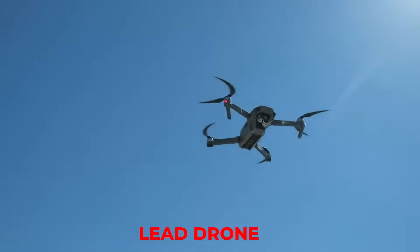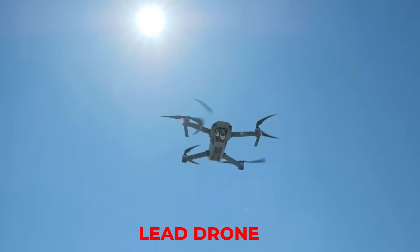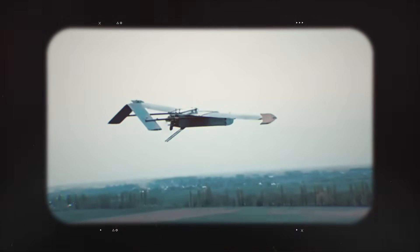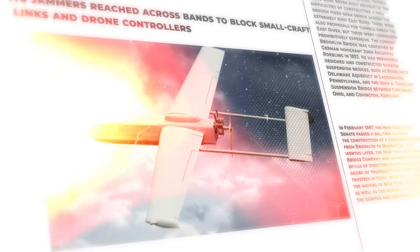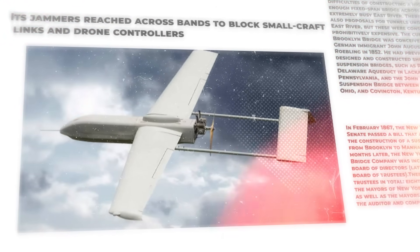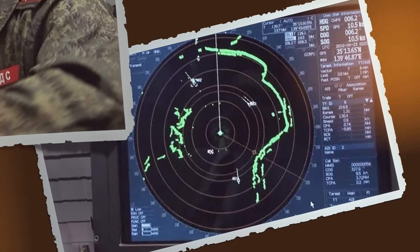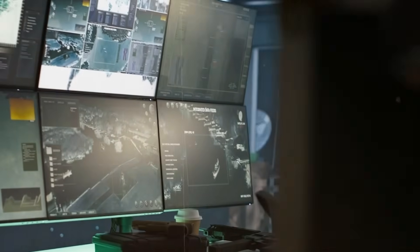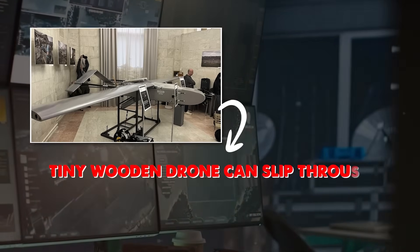The lead drone was what the plan needed. It spooled down to a compass heading when it felt a GPS lock. It shut off radios and sensors and kept flying on mechanical gyros. It had one job and a short clock. The spy ship's own protection made things worse — its jammers reached across bands to block small craft links and drone controllers. Those emissions, powerful and broad, cluttered their own sensors. Every time the ship's EW system shouted, the ship's radars heard less. This is a danger called electromagnetic fratricide. Systems in a tight space can drown each other. The noise creates holes where a tiny wooden drone can slip through.